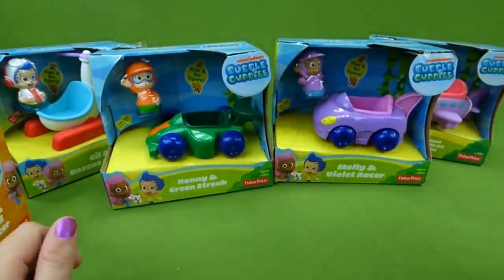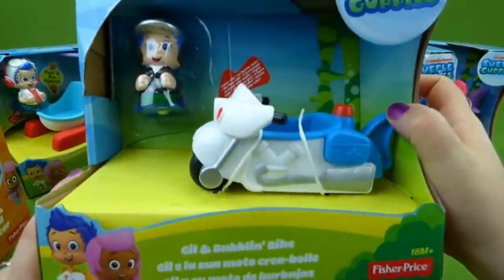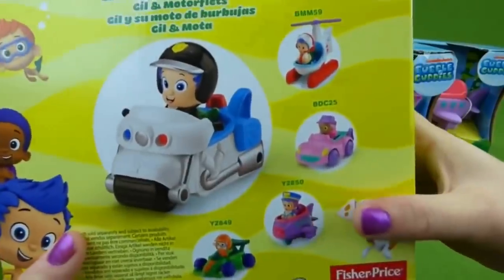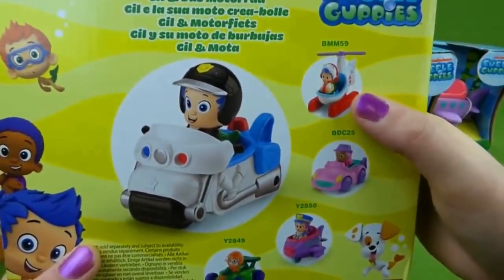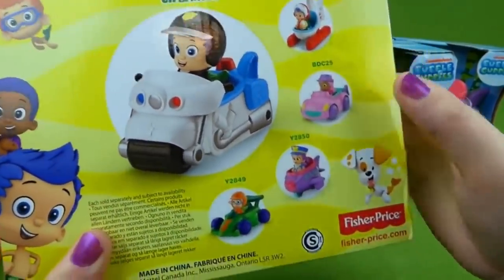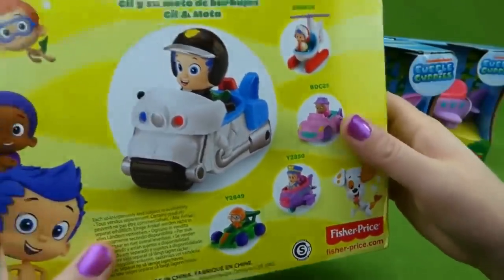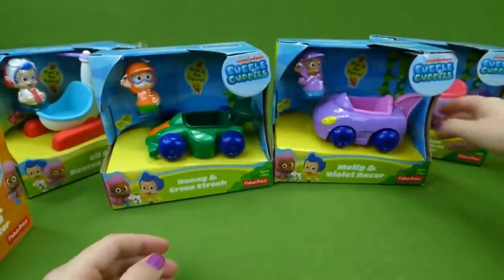But that's not all. We also have Gil and his bubbling bike. Look at that. We actually got this from the UK, and we have the Rescue Helicopter. There's Una and her Bubble Jet and the Green Streak. I'm so excited about getting these all open.